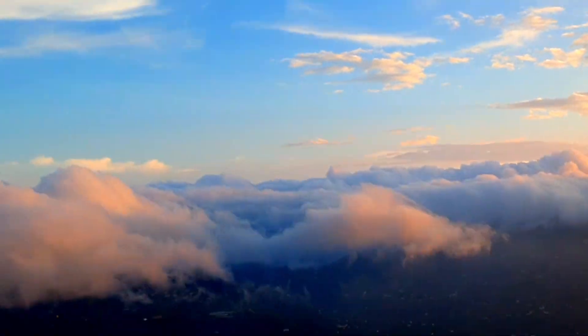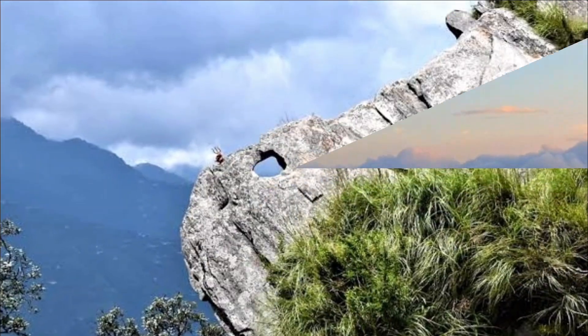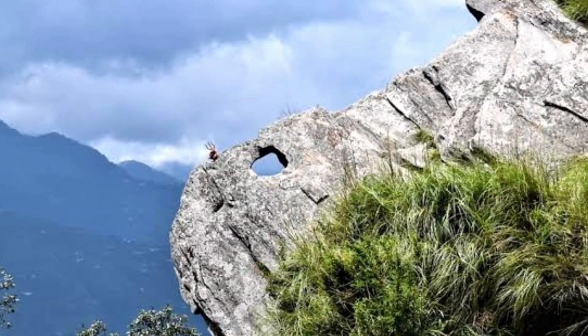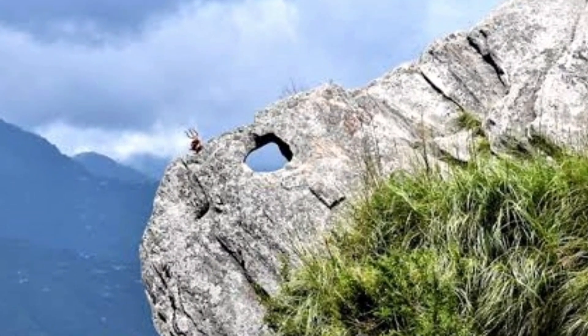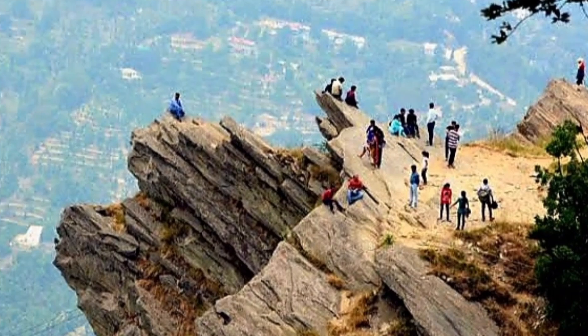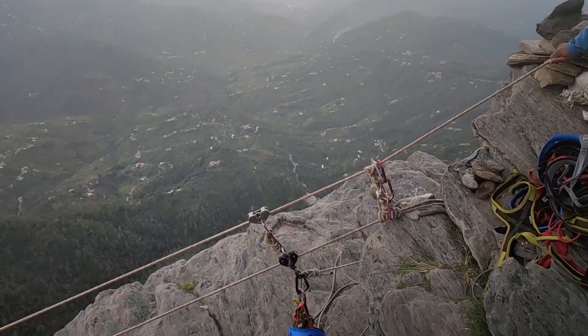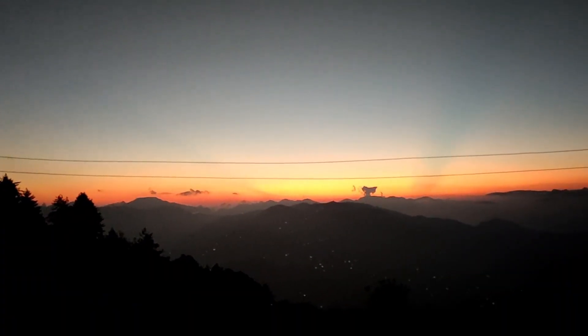Mukteshwar is one of the most beautiful spots in the whole Nainital district and one of the most popular places in the area. It is a place where people feel deeply connected. Jolly Grant area is famous among adventure and trekking lovers. You will find some adventure sports here and you can also witness a beautiful sunset.